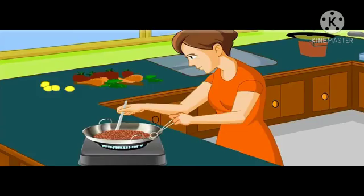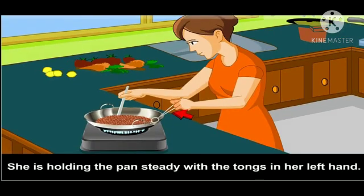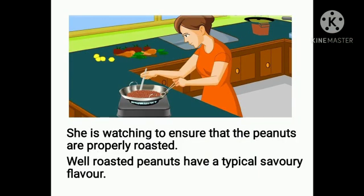The woman in this picture is roasting some peanuts in a pan. Her head is bent forward. She is holding the pan steady with tongs in her left hand, and with the spatula in her right hand, she is stirring the peanuts in the pan. Her eyes are on the pan, watching to ensure that the peanuts are properly roasted.